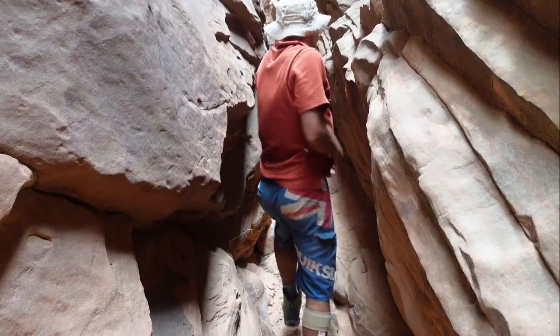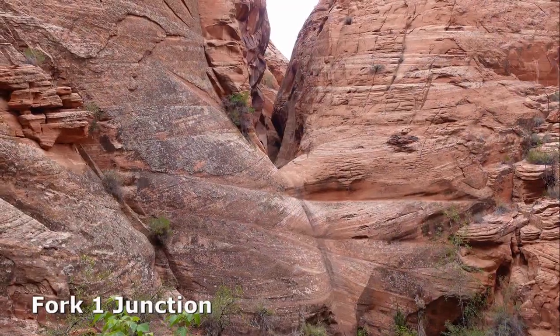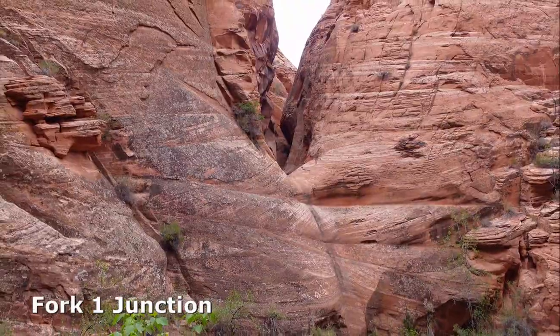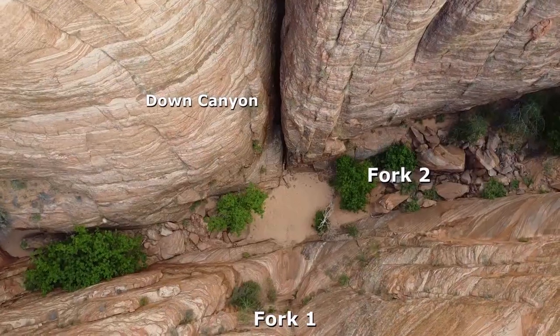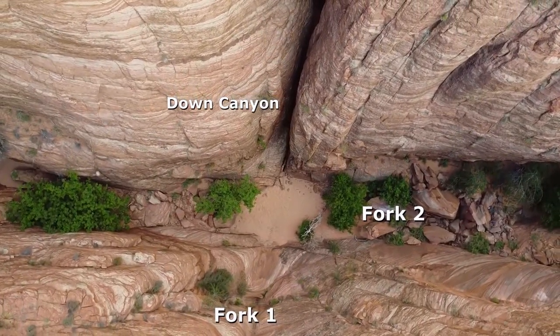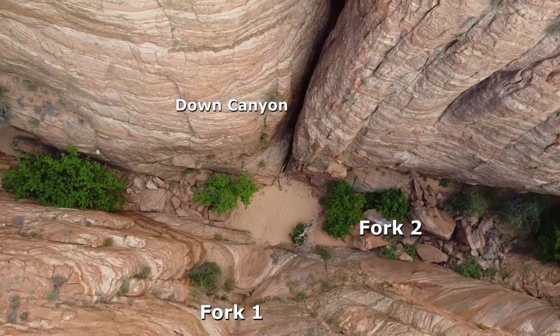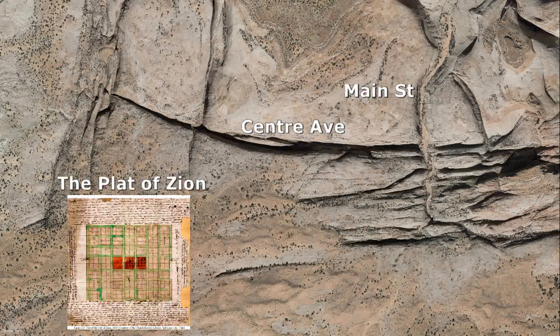The creek cuts down in a little down climb, and here's fork one coming in to main Spencer Canyon. The aerial photos clearly show the area is dissected by an abundance of fault line cracks. The canyon is also known as Centre and Main because the map resembles a Mormon town street grid, just like the Plat of Zion as proposed by Joseph Smith in 1833.